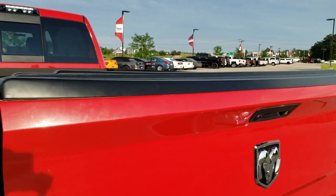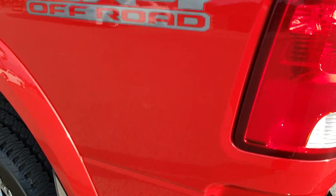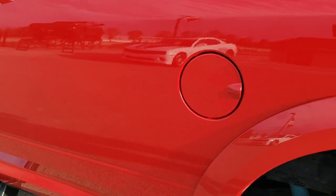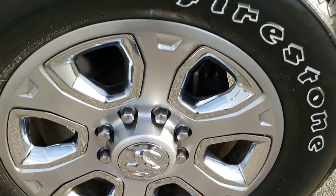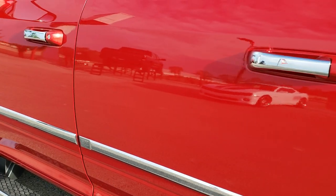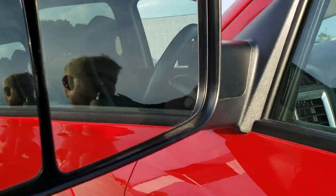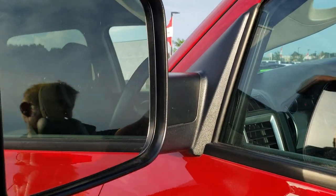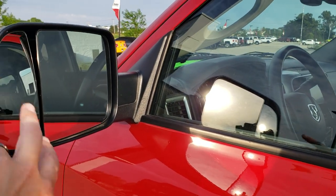As you go down the driver side, it is just as clean as the passenger side — no scuffs, scrapes, dents, or dings on the box. You get those nice fender flares, and the back rim on this side is in excellent condition as well. Doors look great. It does come with heated fold-up tow mirrors — they fold up and also fold in. They have LED side lights, directional signals, and blind spot mirrors.